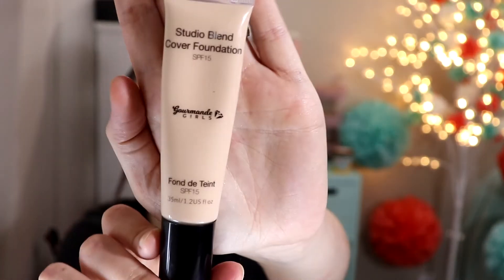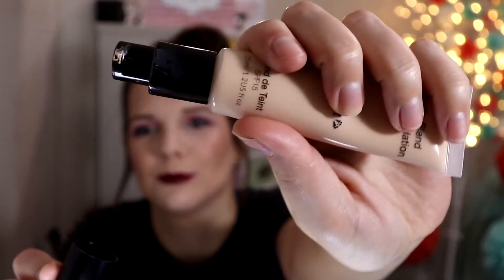If you watched my video that I just uploaded this week, then you already know — I'm still wearing it right now because I just filmed the video — but I am absolutely already obsessed with this foundation. The Studio Blend Cover Foundation from Gourmand Girls. And it's a pump. I love pumps. Watch the video — I'm going to link it up.